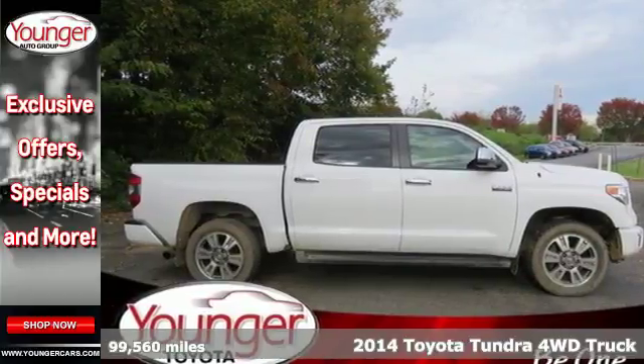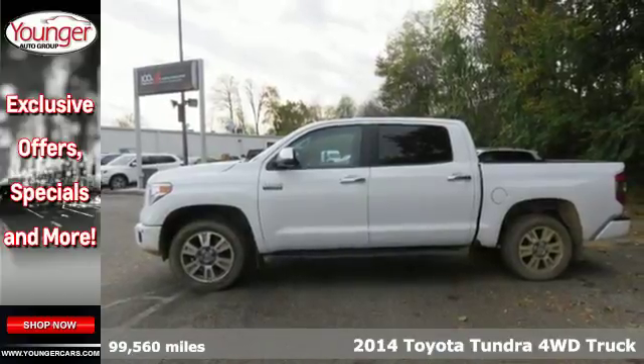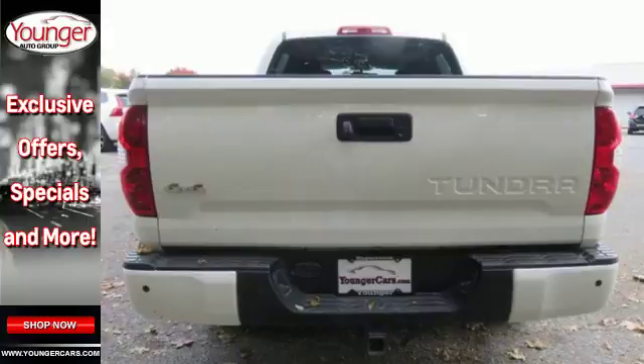Here's a 2014 Toyota Tundra Platinum — here's capability you can count on. The Tundra is built for the work that never ends and the family that never stops.